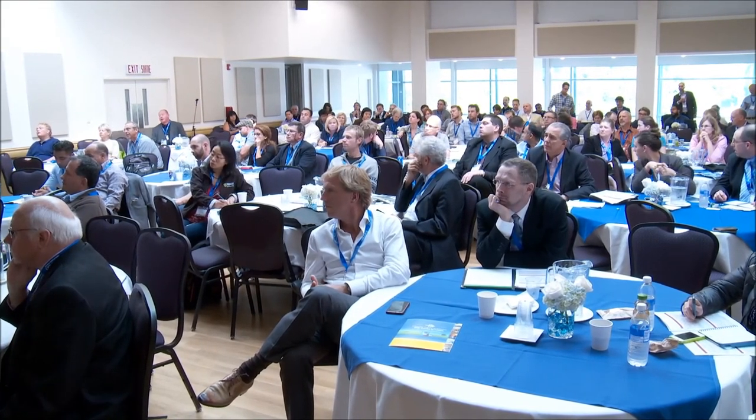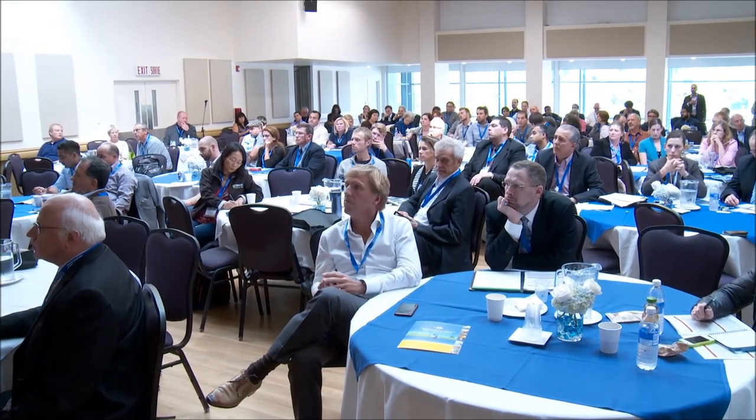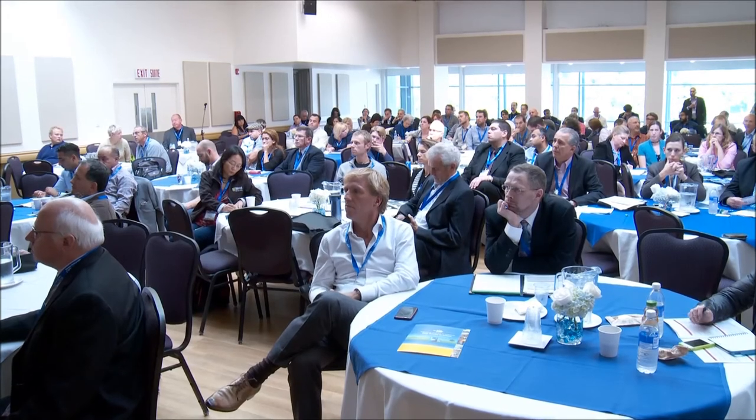The noisiest component is the fan, and typically it's around 85 decibels or less. It can be enclosed if it's outside the building with insulation to control noise.